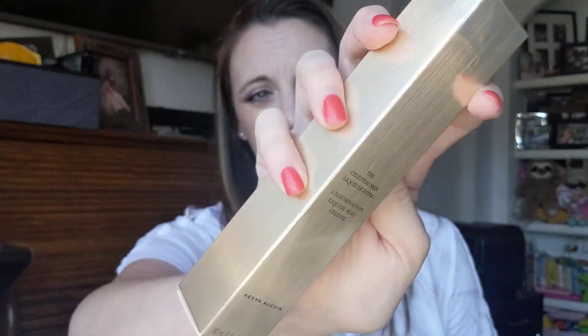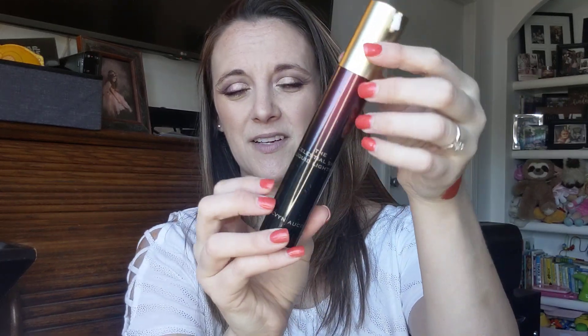The last item is Kevin Aucoin — I've never had anything from Kevin Aucoin so I'm a bit excited about this. It's the Celestial Skin Liquid Lighting in the color Starlight. I know Kevin Aucoin's products are great. I looked it up on kevinaucoin.com, Sephora.com, and fashionsta.com — everywhere it sells for $52. $52, you heard that right. The packaging is very pretty, very nice.